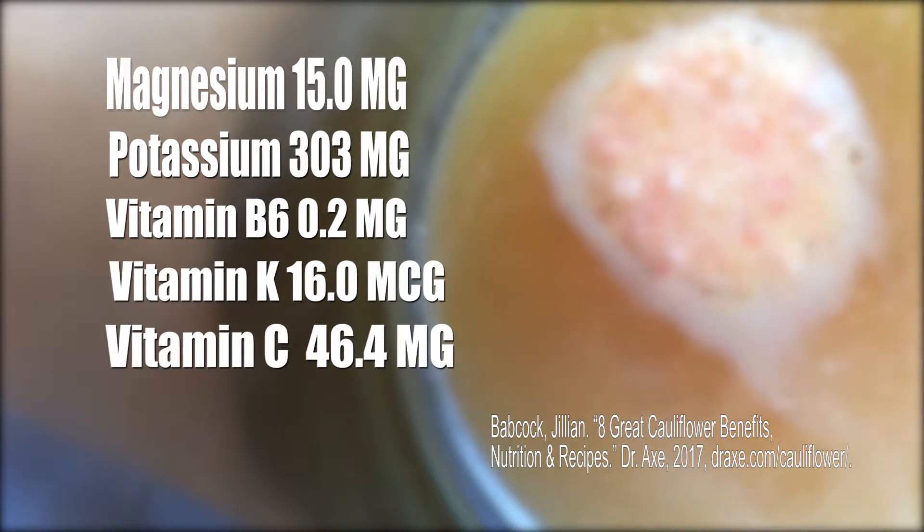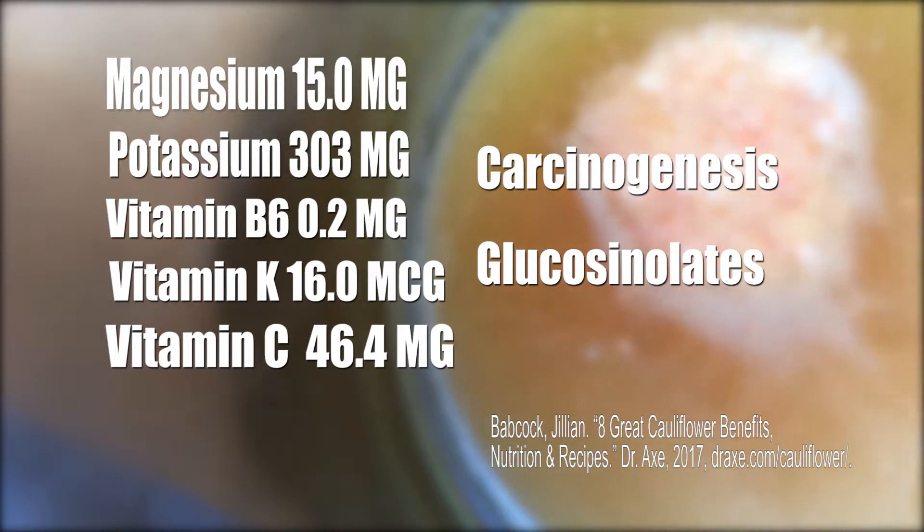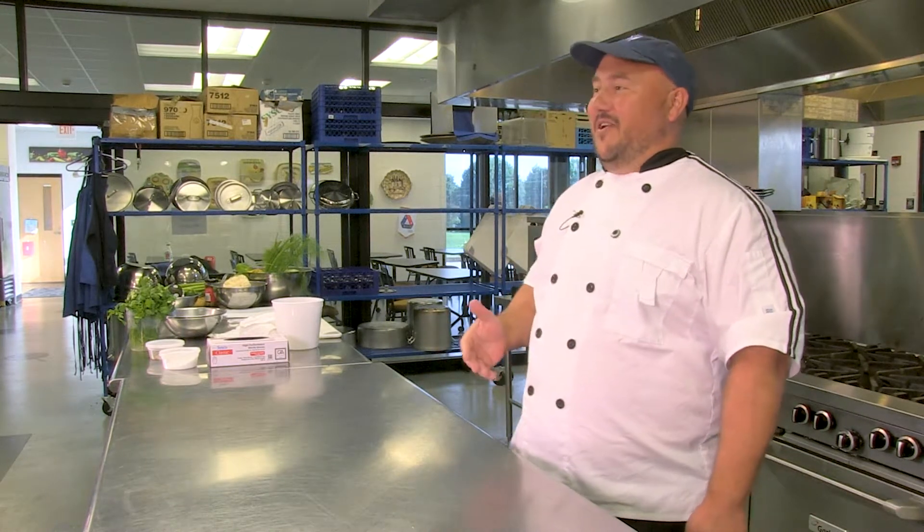In addition, cauliflower also provides amazing phytochemicals that work to help fight cancer. Cauliflower can be used for so much, but unfortunately its versatility goes under notice. Luckily for you, I have a few recipes that taste great and are packed with nutrition.